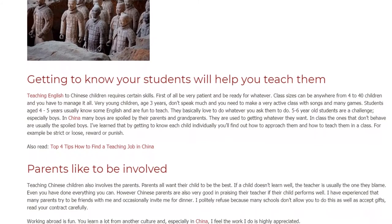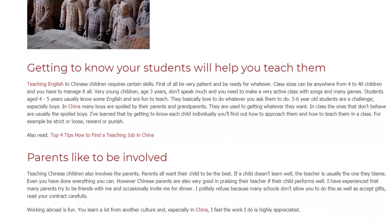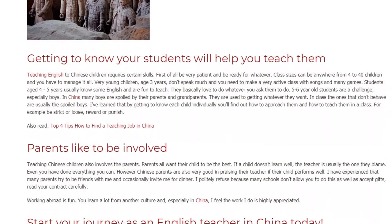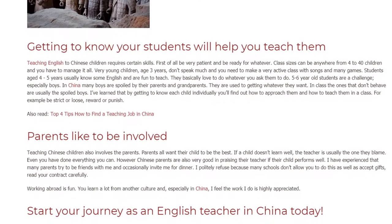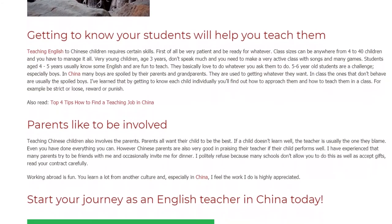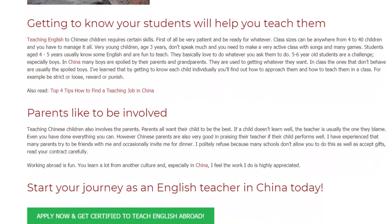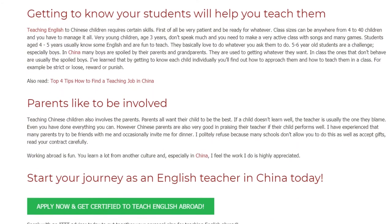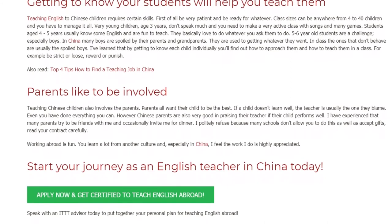Parents like to be involved. Teaching Chinese children also involves the parents. Parents all want their child to be the best, and if a child doesn't learn well, the teacher is usually the one they blame, even if you have done everything you can. However, Chinese parents are also very good at praising their teacher if their child performs well. I have experienced that many parents try to be friends with me and occasionally invite me for dinner. I politely refuse, because many schools don't allow you to do this, as well as accept gifts.